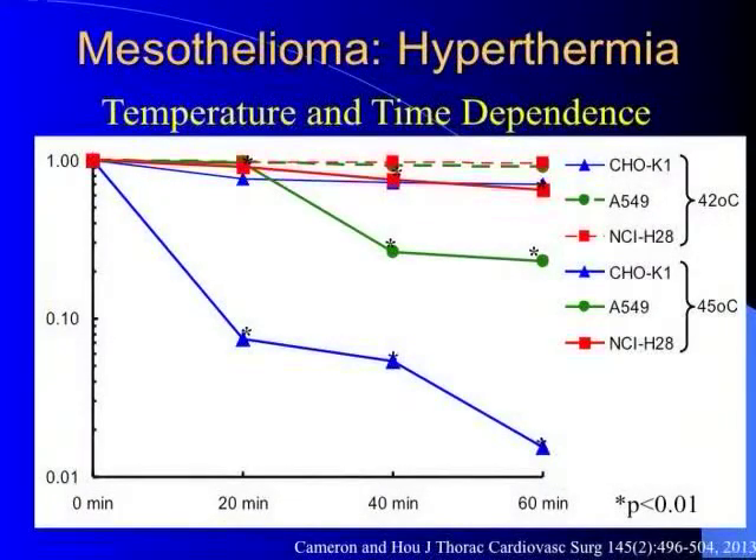We used a clonogenic assay — cells grown in petri dishes are exposed to a temperature, then plated onto additional dishes, and colonies are counted. Our positive control was Chinese hamster ovary cells, which are classically sensitive to hyperthermia. At 45 degrees for 20, 40, and 60 minutes, survival dropped significantly. At 42 degrees the effect was less. As temperature goes up and time goes up, survival goes down. A549 lung cancer cells showed very little effect at 42 degrees but an effect at 45 degrees.